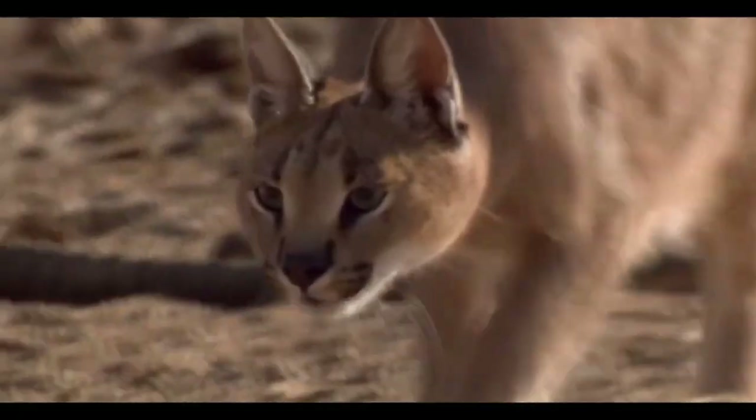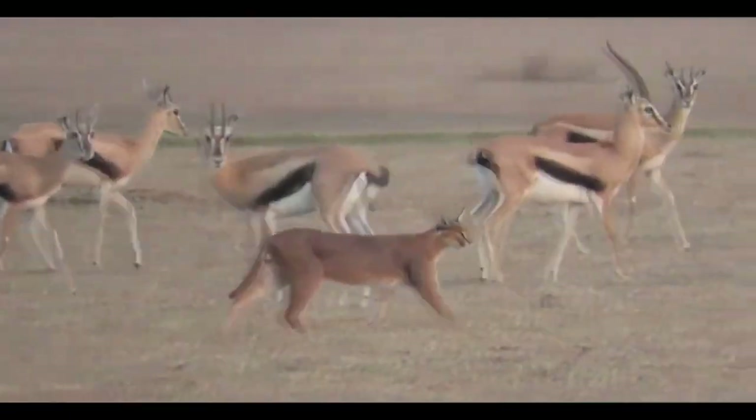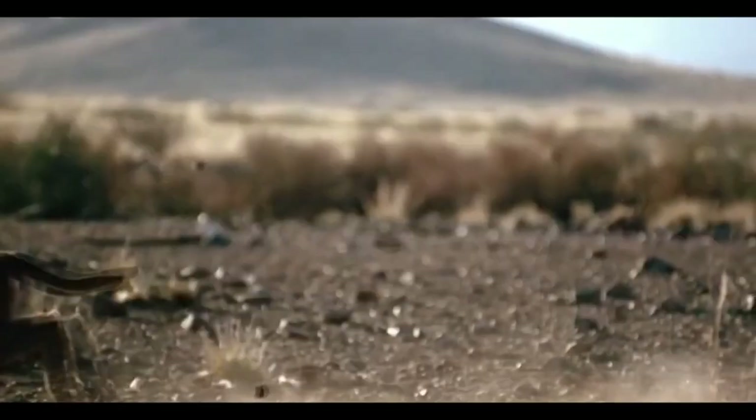They can live about 12 years, and 17 in captivity. It is considered the largest and fastest of the small cats. Unfortunately, it is on the verge of extinction and was recently seen in Tanzania.